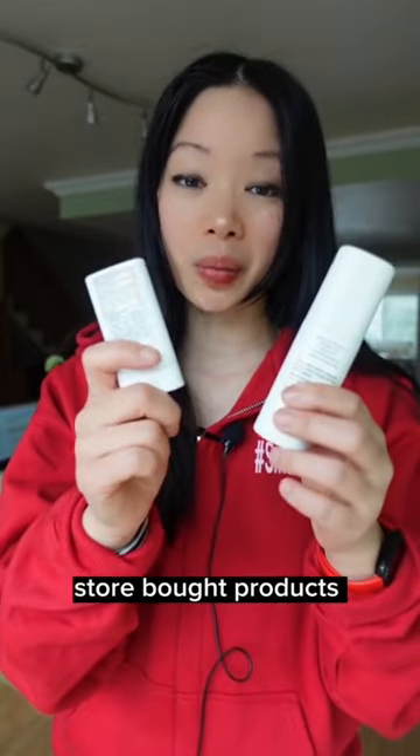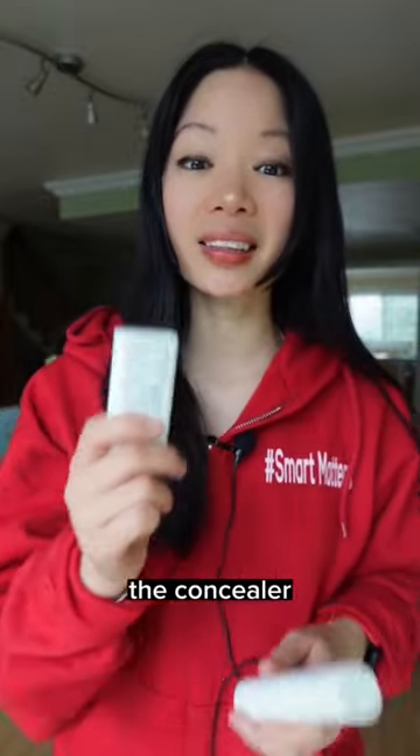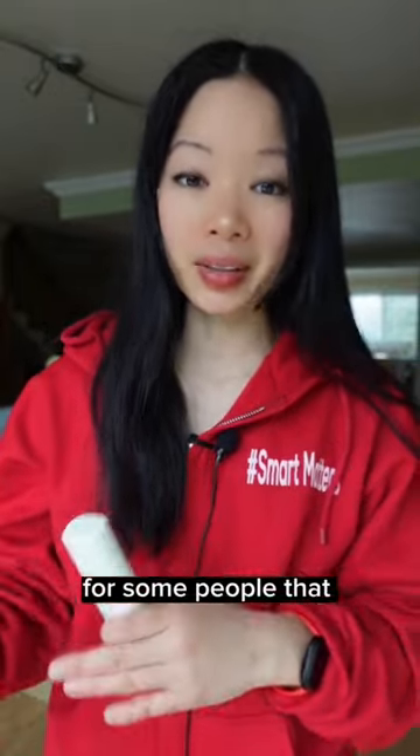For example, these two store-bought products individually were okay for my face, but when I put the concealer and then the foundation on top, I started to break out. For some people that could be okay.